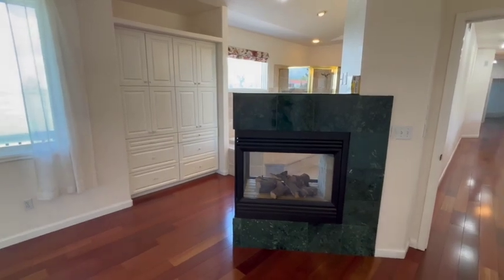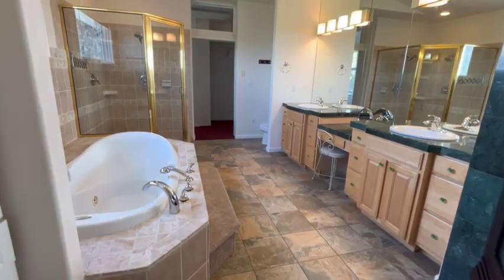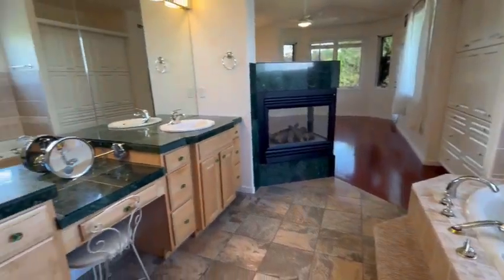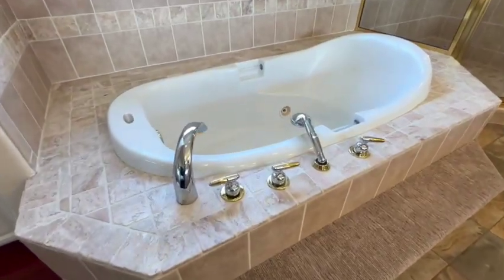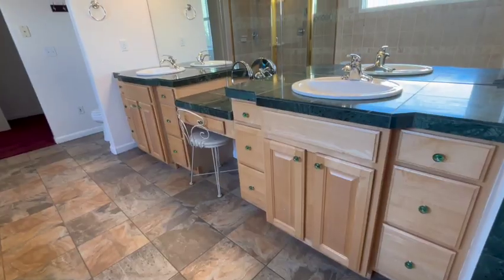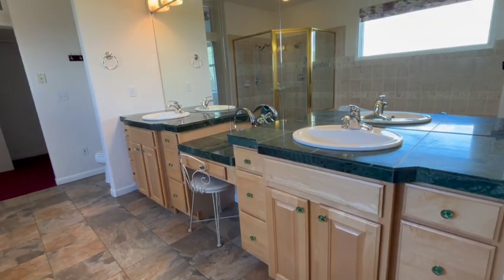The bathroom has travertine tile, a huge soaking tub, a wonderful walk-in shower, double sinks, and a makeup station.